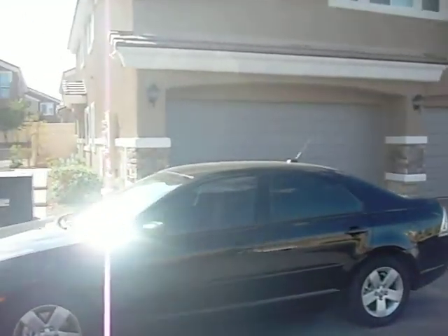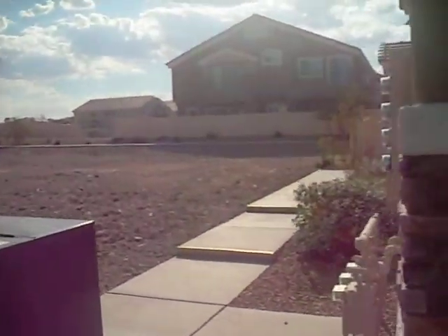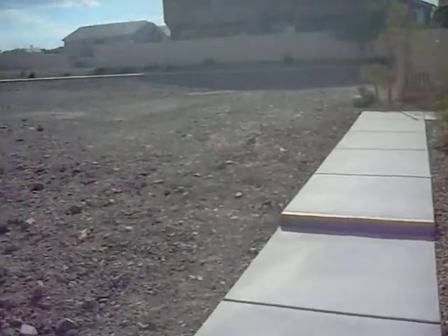Our new house. Brand new, nothing around us yet.